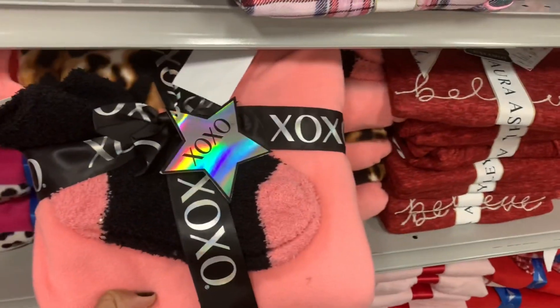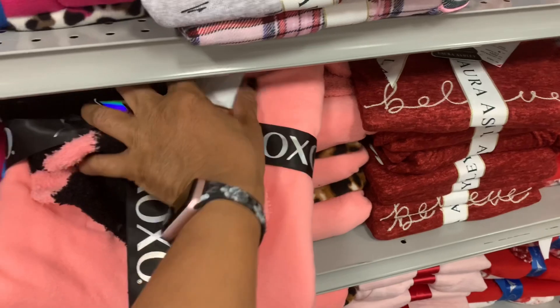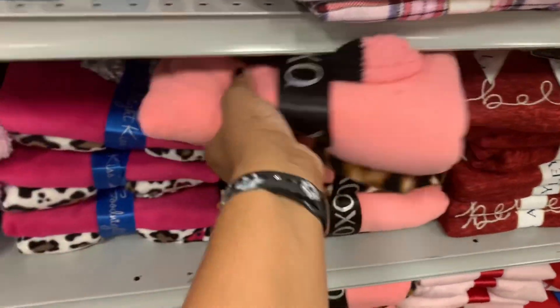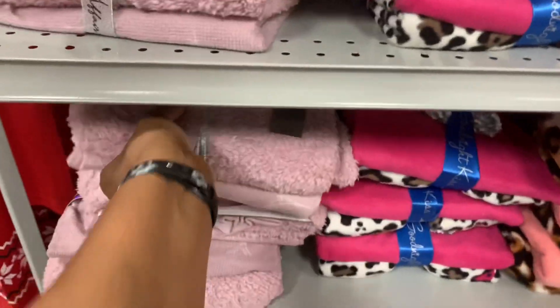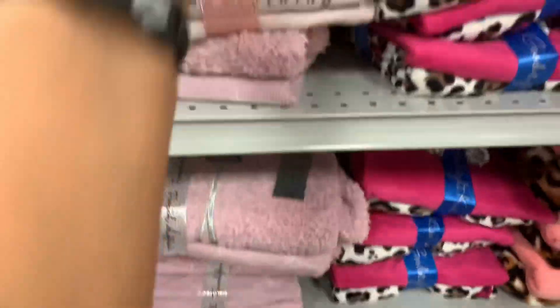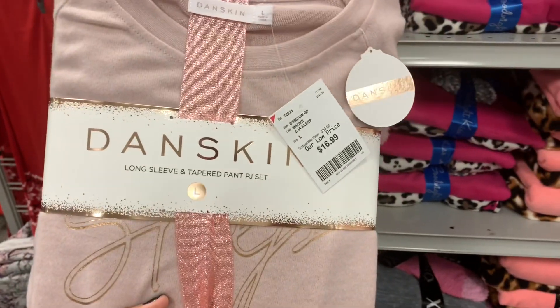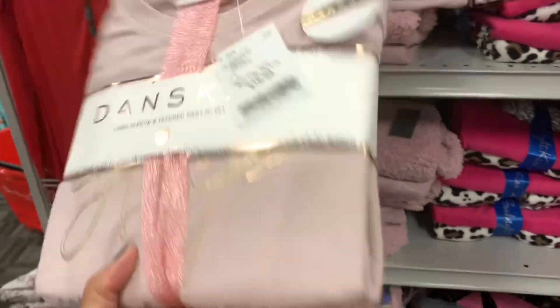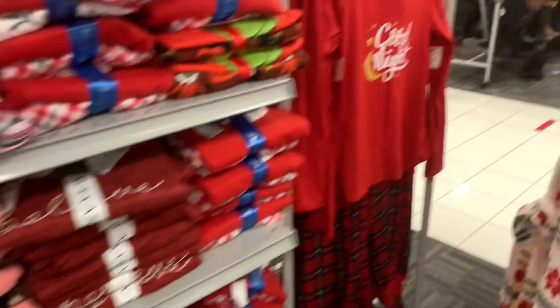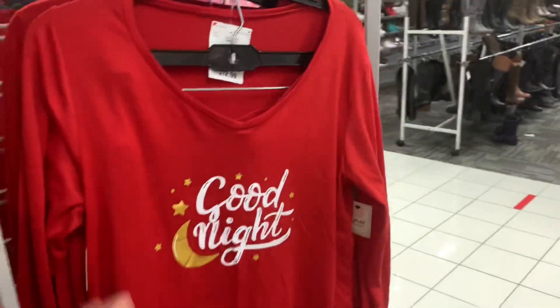And they have the XOXO, and you get socks with this actually. Let's see what the price of it is — $12.99 for those. They have these right here, a Sleepwear Sleep Set by Danskin. You also have this one right here that says 'Good Night', $12.99 for that.